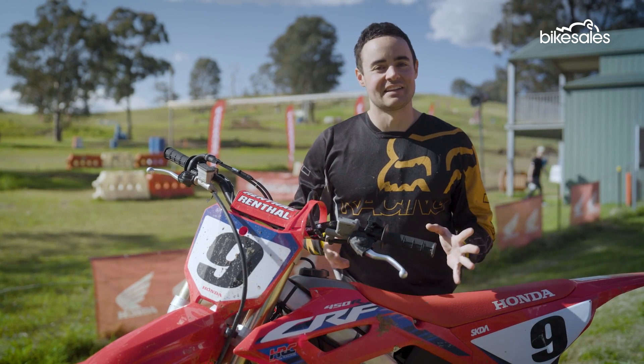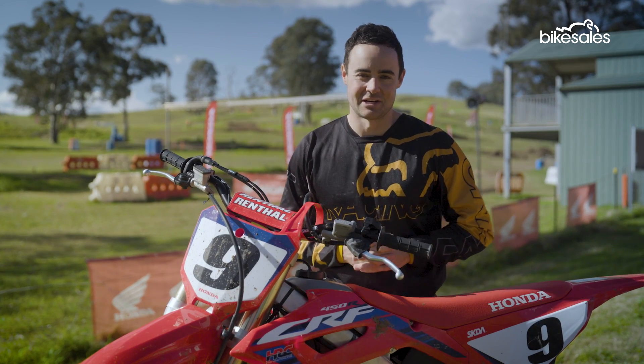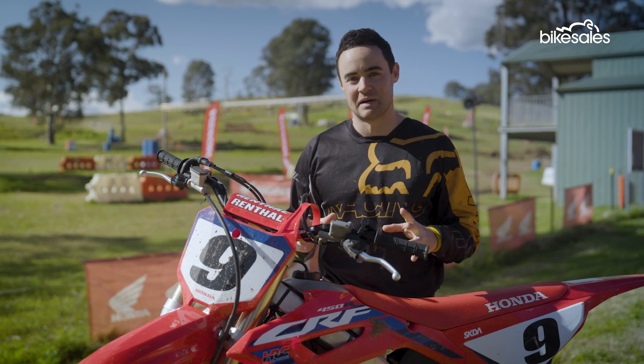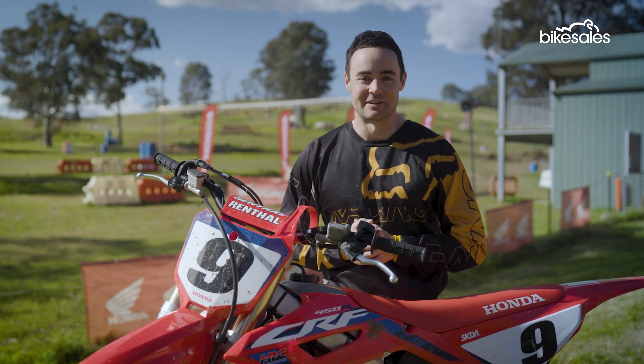Put all those changes together and it's evident this is very much an evolution of the 2022 CRF450 — but as a sum of its parts, that was already a great machine, so this technically should be even better again.